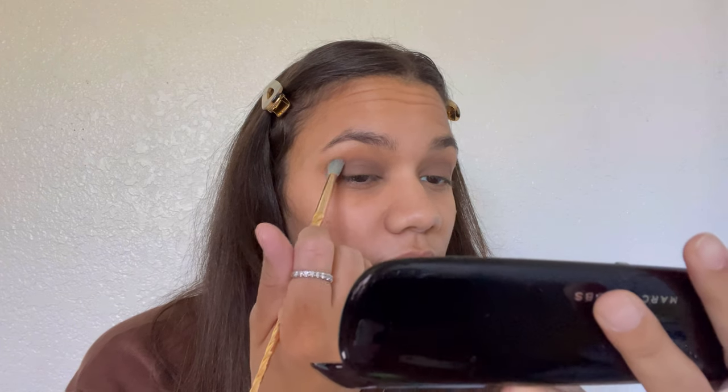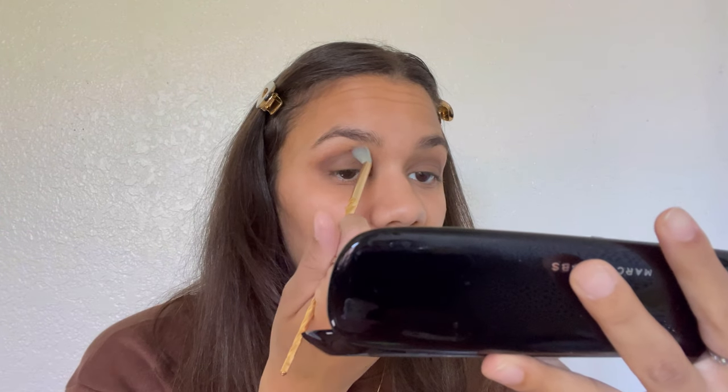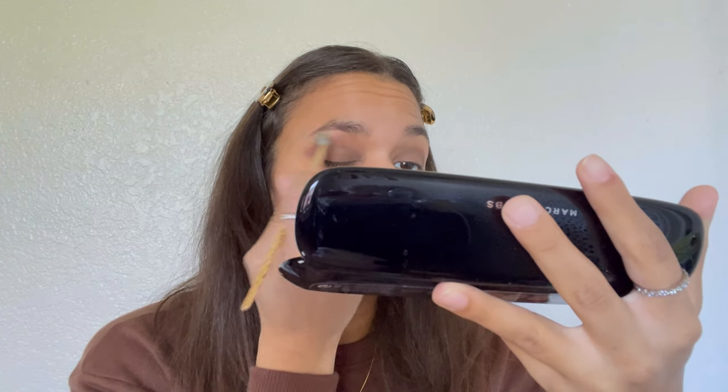I'm going in with this dark brown right here. Anytime I use dark colors I get scared because if you mess up it's kind of hard to go back, but we're just going to put this right in the crease. It's kind of hard to blend — not bad though.